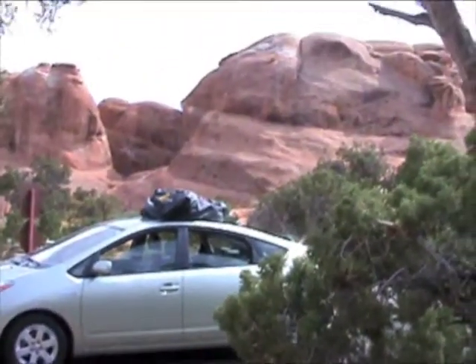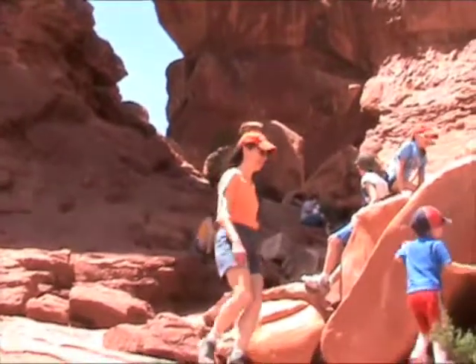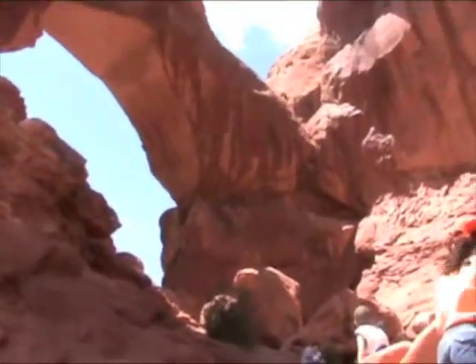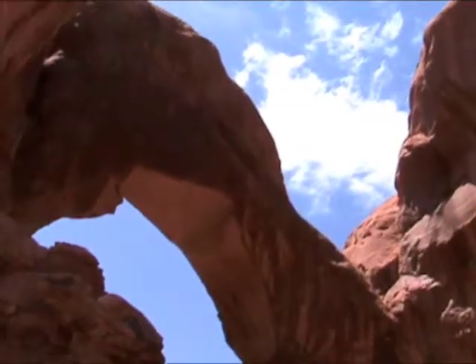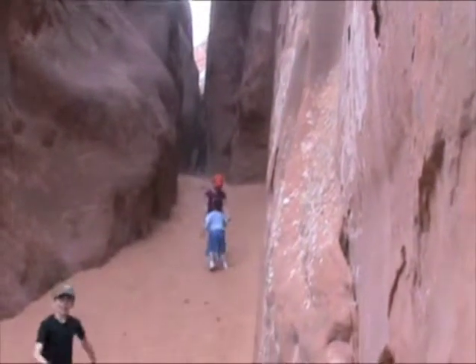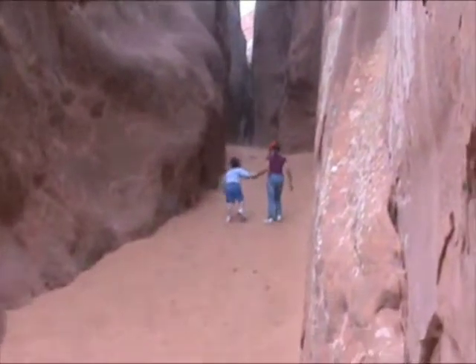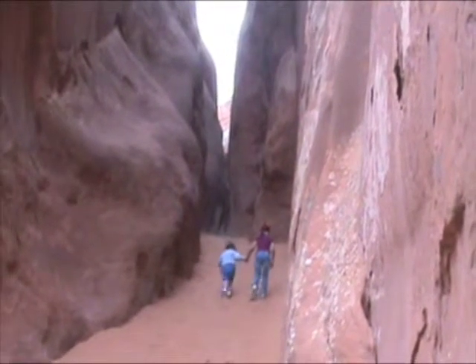We are in Arches. We're at Arches at Double Arch — back up, you can see it here. We are at Devil's Garden in Arches.